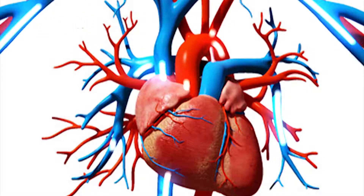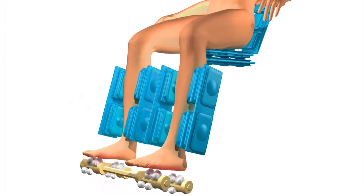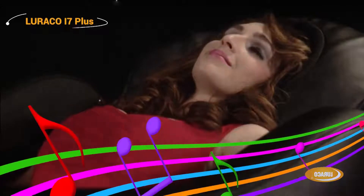Increase your blood flow with 3D full function and full body massage. Advanced and proprietary body stretching techniques for increased flexibility and tension relief. Enjoy an oasis of your favorite music while stress flows away.